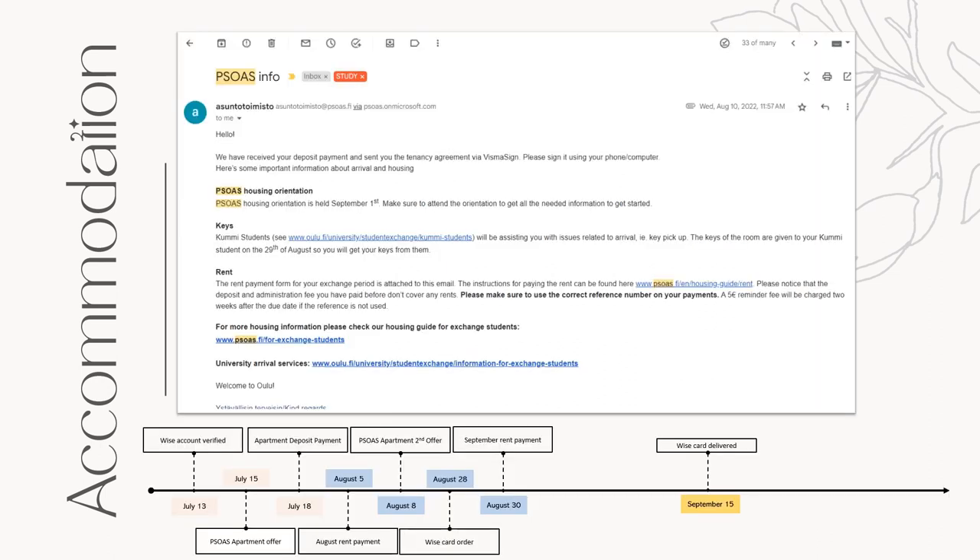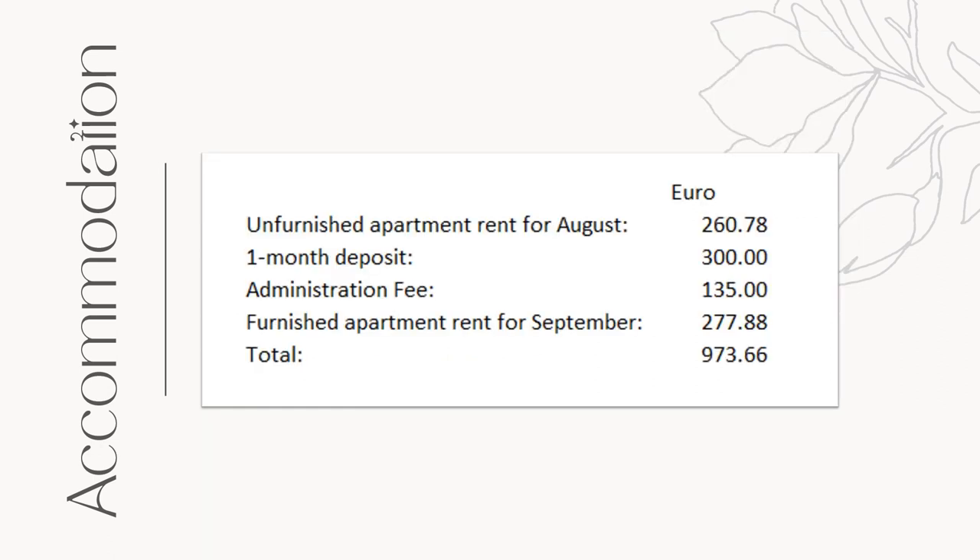So basically, I spent this much for unfurnished apartment rent for August, one month deposit, administration fee, and furnished apartment rent for September, with a total of €973.66. I spent this much for accommodation prior to arriving in Oulu, and this is approximately 55,000 pesos — something I forgot to include in my previous video among the expenses. I know it was a waste to have paid a month of rent without using it, and that I should have just waited, but I didn't really regret it at all because I had peace of mind knowing that I already reserved one.